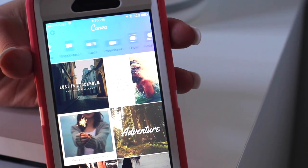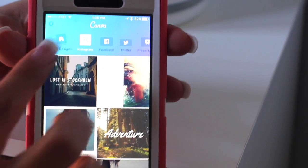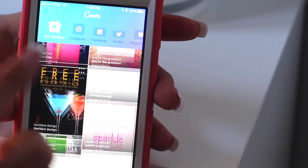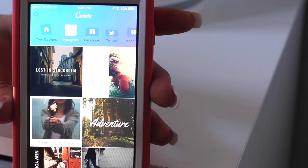Canva makes it very easy for you to make graphics for social. There are hundreds of designs to choose from. It also has all the designs that you have already made, and creating new ones is an absolute breeze.